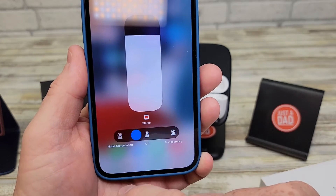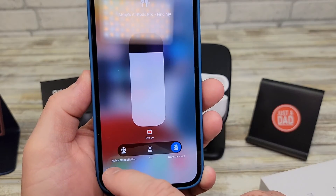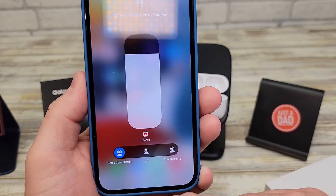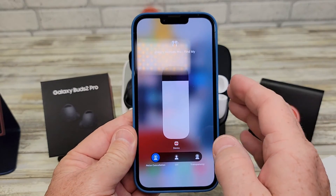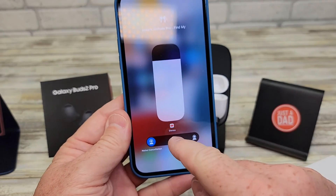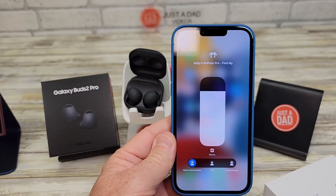The transparency is very tinny — it doesn't sound real. The noise cancellation, no — it's not as good as the Galaxy Buds 2 Pro. As far as the sound clarity and all that coming through, it's pretty reasonable. But the noise cancellation is definitely far superior on the Galaxy Pro.